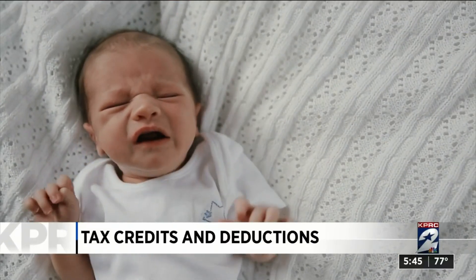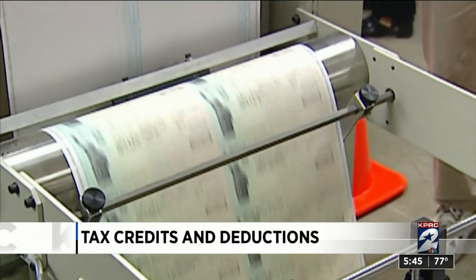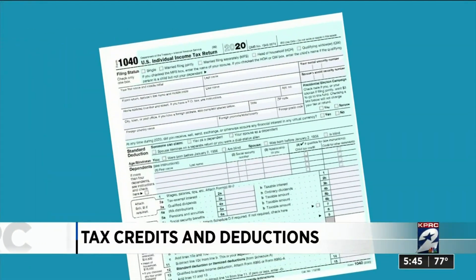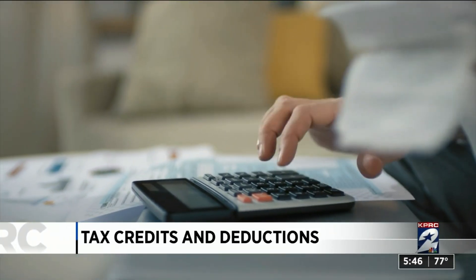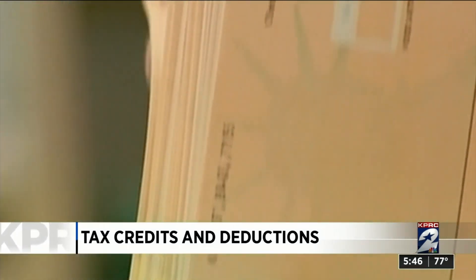If you have children, you will get a much larger child tax credit this year, and you'll get the money by check. Payments sent from the IRS beginning in July. Your 2020 tax return determines how much money you'll get. So if you usually don't file for whatever reason, you need to this year and get it filed by May 17th so the IRS knows how much to send to you.